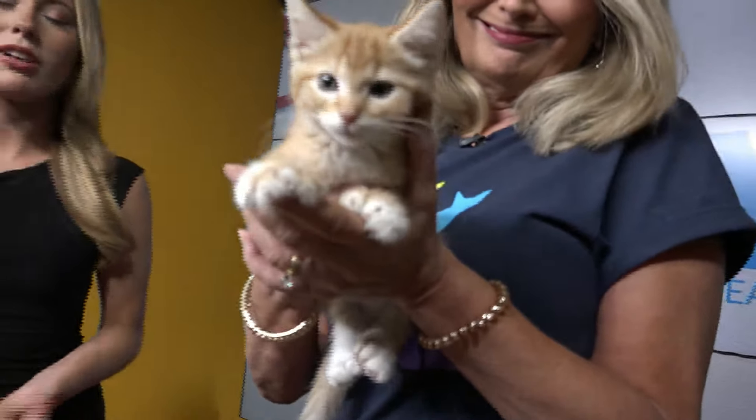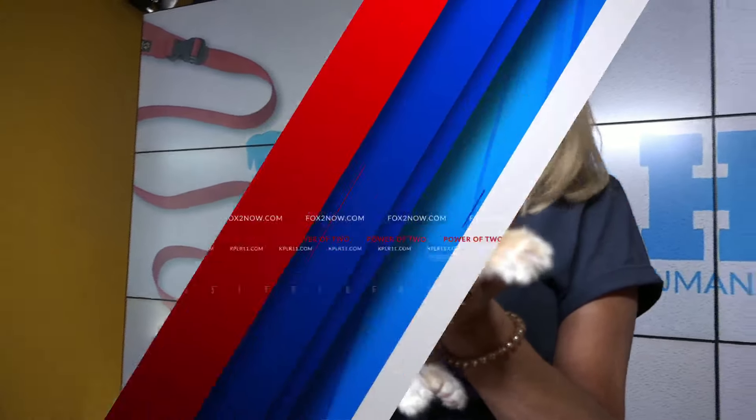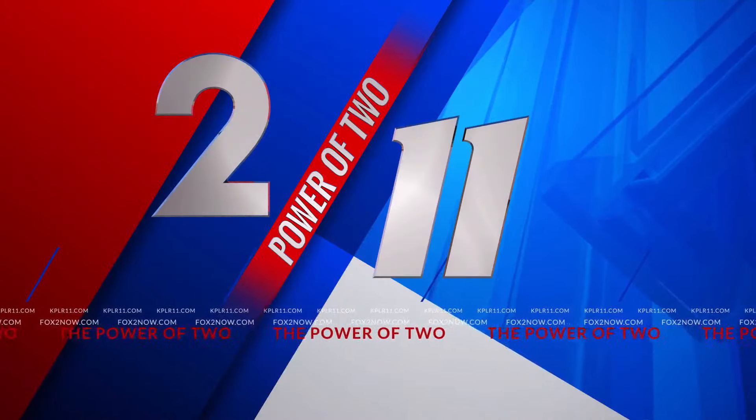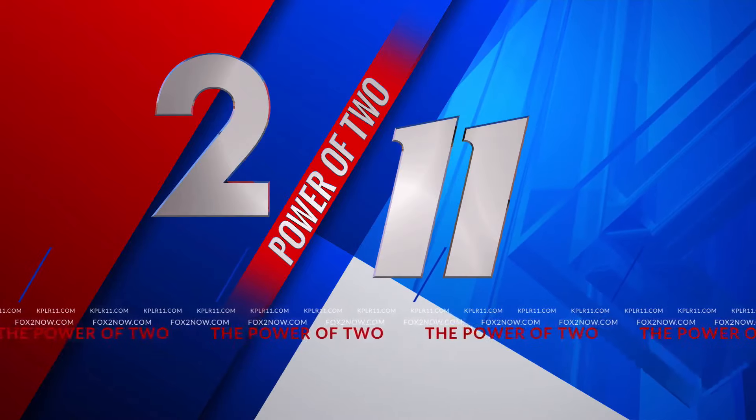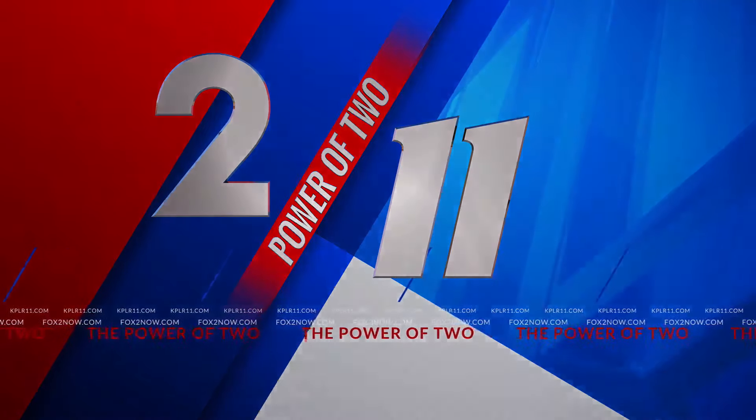The sun is shining. It's a beautiful day this Tuesday, and Belleville Area Humane Society has got your furry friend. He says, take me home.